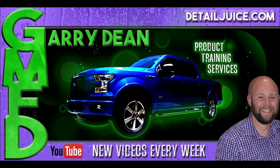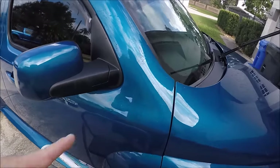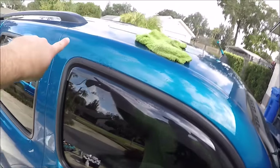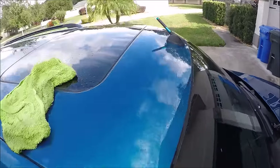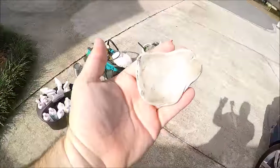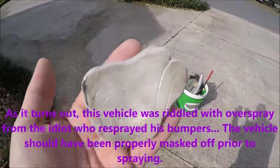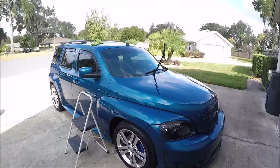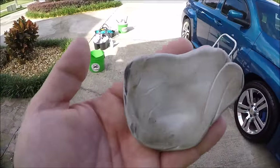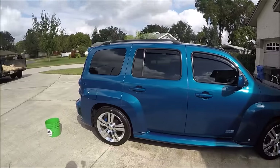I've literally done this pillar here, this small section, right up to that antenna with clay bar, and as you can see it is dirty. So clearly he's just been doing the washing, which is fine, but I just wanted to show you how dirty the clay bar was after that small section. So back to work.